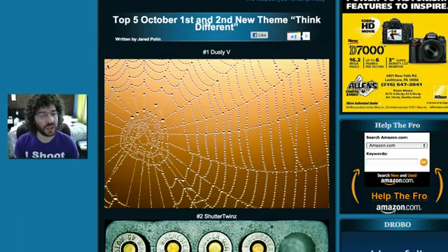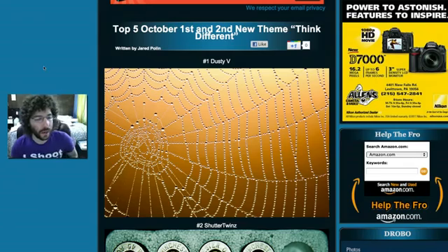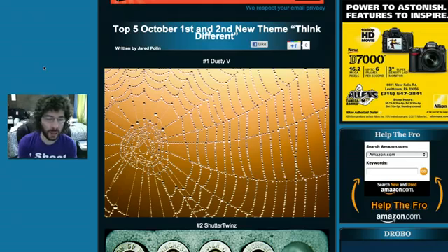For the Top Five from October 1st and 2nd, first we have Dusty V. I really loved this shot. Spider webs — I like spider webs. Look at the raindrops on the spider web; the bokeh is so well done, blown out in the background. The color is great, and whatever color is in the background is really adding to the image so it stands out and pops.